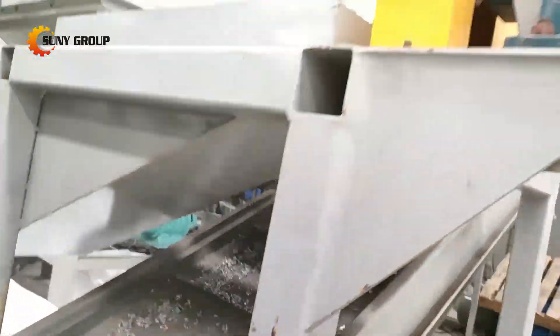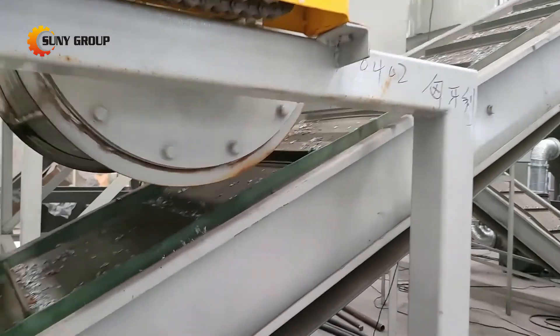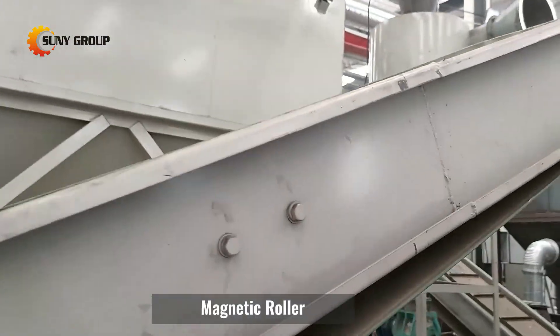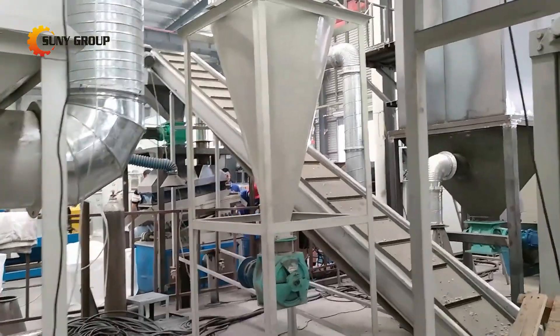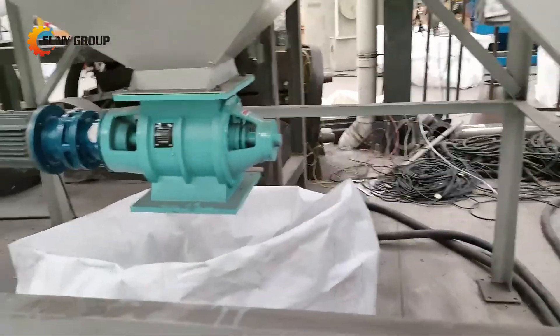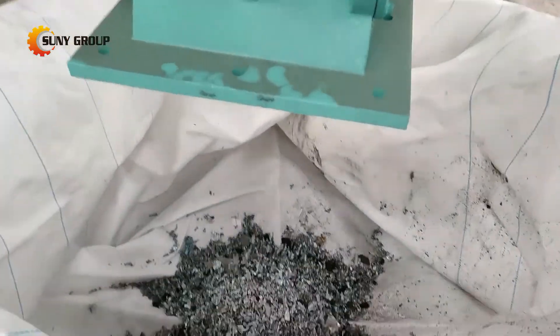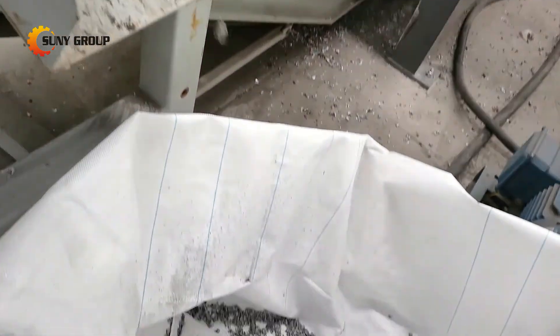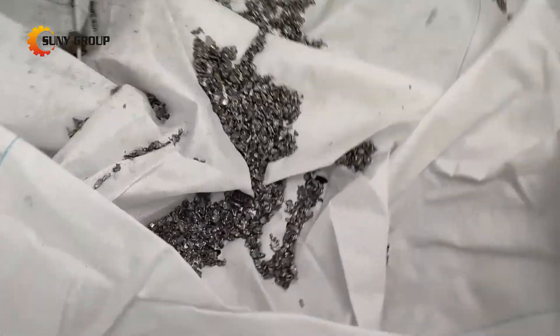Copper and aluminum are widely used in industrial production and people's daily life, so it is very easy to find their market. If you have sources for radiator scraps, it is beneficial and optimistic for starting the radiator recycling business. Today we will introduce how to effectively separate copper, aluminum and iron from waste radiators.